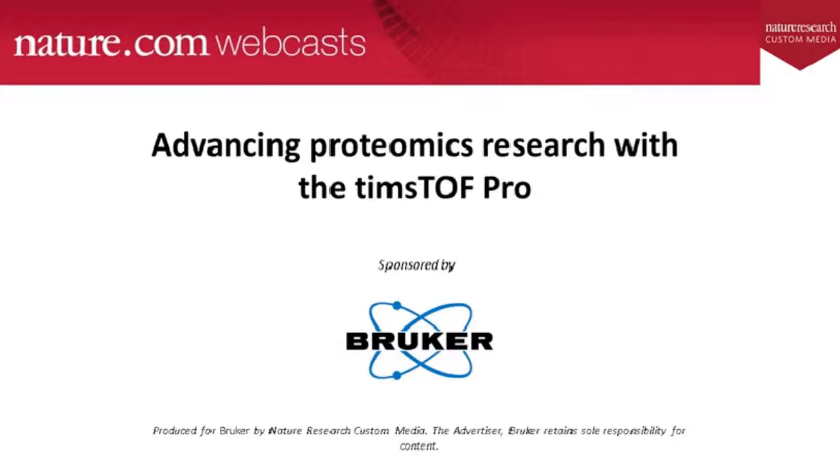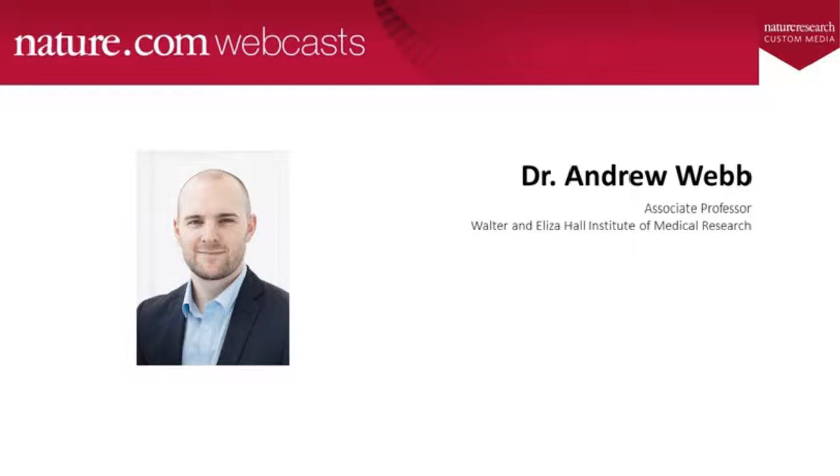Hello, and welcome to this Nature.com custom webcast titled 'Advancing Proteomics Research with the TIMSTOF Pro.' My name is Jayshan Carpen, and I will be your moderator. Today's webcast is sponsored by Bruker. We'll begin with a presentation from Andrew Webb of the Walter and Eliza Hall Institute of Medical Research in Australia, and then end with a Q&A session.